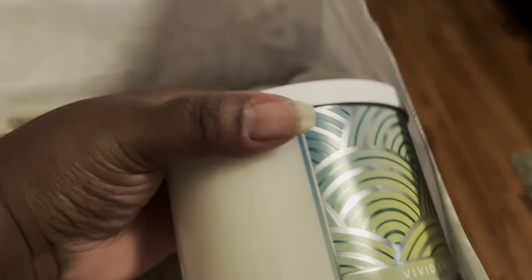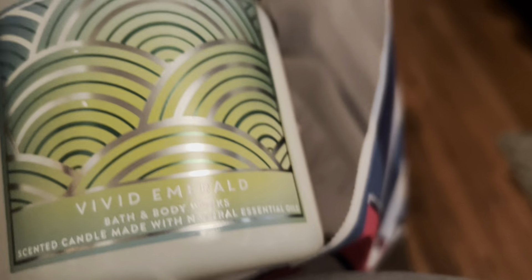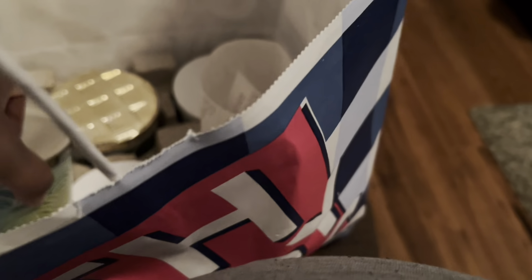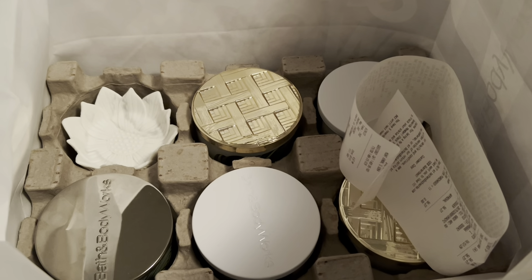And I got two of the Vivid Emerald — actually I think I got three of the Vivid Emerald and two of the Wild Melon. Thanks for watching, y'all be blessed, bye guys!